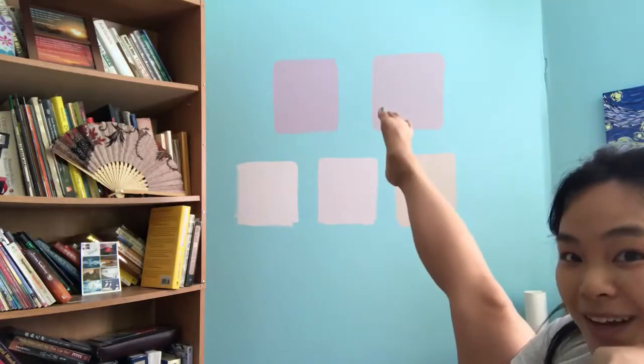Since I'm stuck in my room, why not make it livable and cute? Because we like that. This one!